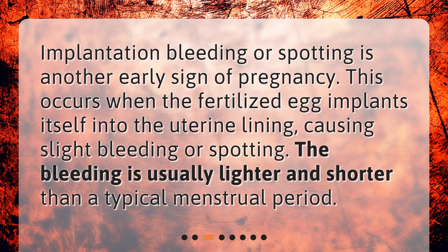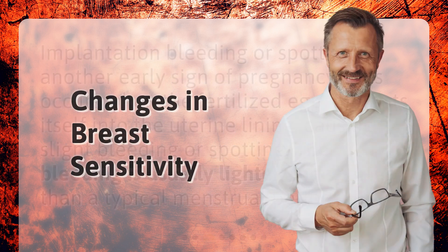Implantation bleeding or spotting is another early sign of pregnancy. This occurs when the fertilized egg implants itself into the uterine lining, causing slight bleeding or spotting. The bleeding is usually lighter and shorter than a typical menstrual period.